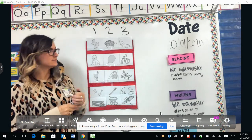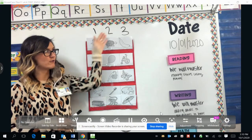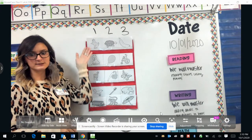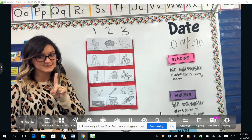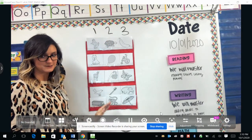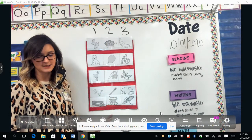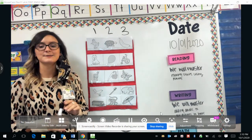I have divided our chart here into three different rows. In the first row, these are words with one syllable. In the second row are words with two syllables. And in the third row are words with three syllables. So let's begin.